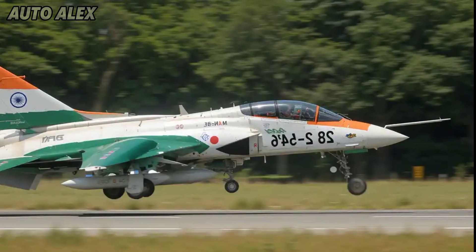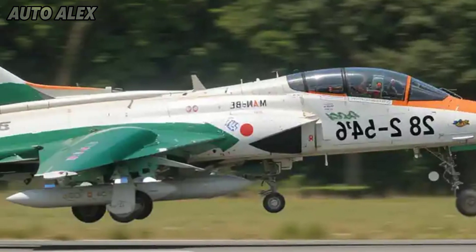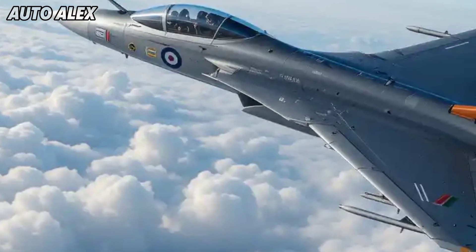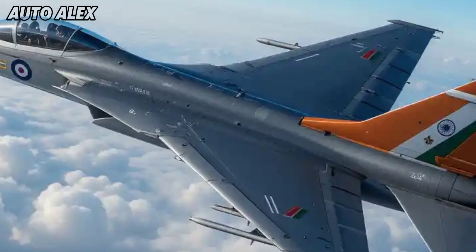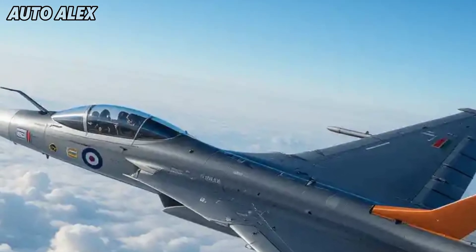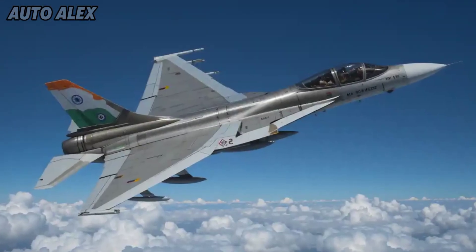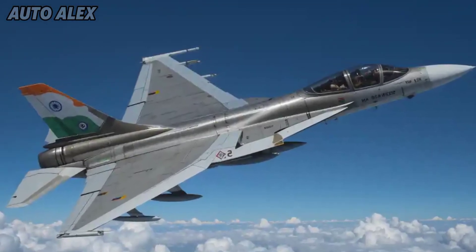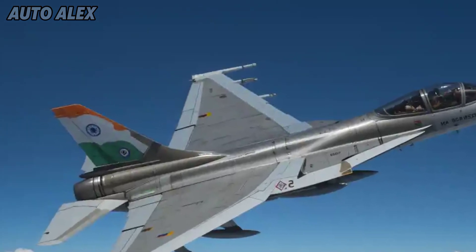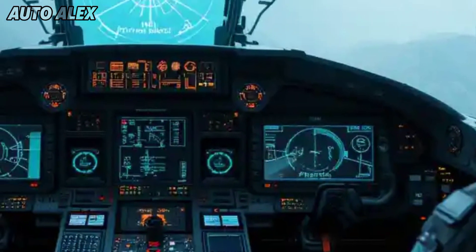Advanced design and airframe: the MK1A retains the lightweight delta wing design but integrates aerodynamic refinements for better stability and agility. The airframe now uses more composite materials, reducing weight and increasing durability. The jet is designed for speed, maneuverability, and quick strike missions.